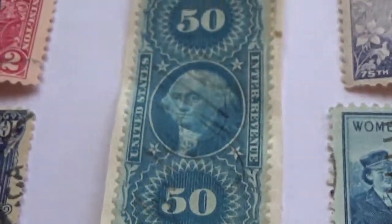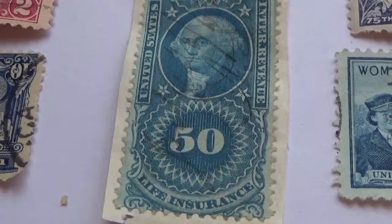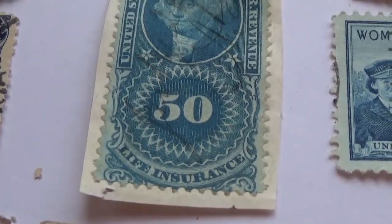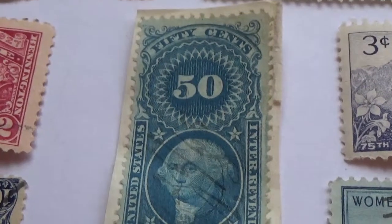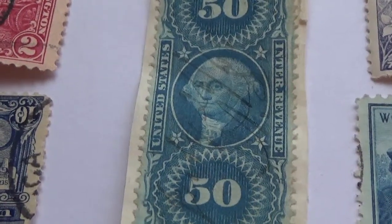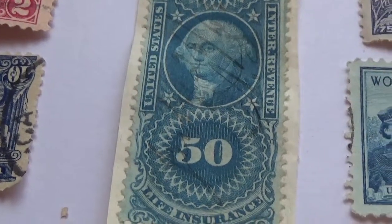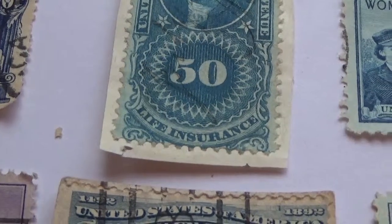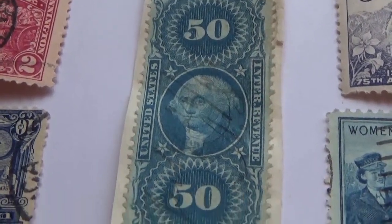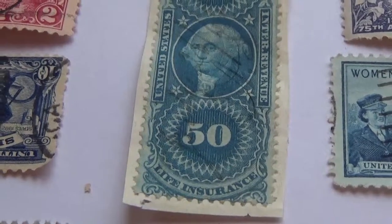Another interesting one is this 50-cent stamp. Look how long it is — it's a life insurance revenue stamp. It's a beautiful blue, and at the bottom it says 'life insurance.' Awful long to put on an envelope, isn't it?